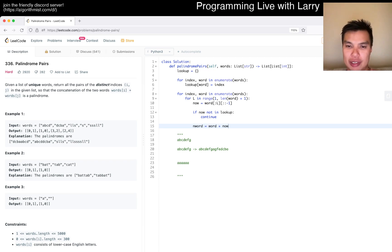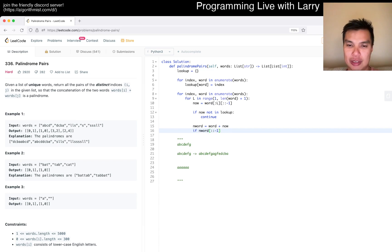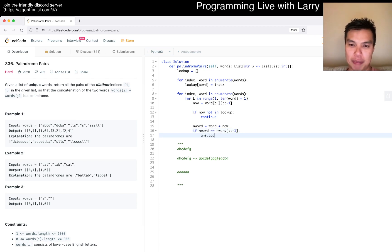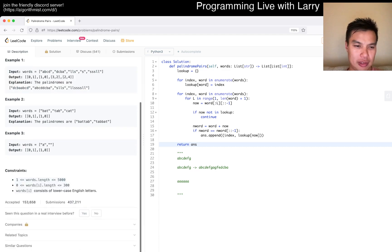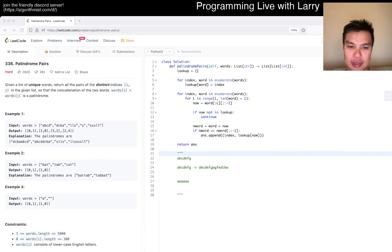We define new_word and check if it's a palindrome by comparing it to its reverse. If so, append to answer: lookup[now] and index. Then just return answer. I'm not sure if I need to sort or deduplicate anything.